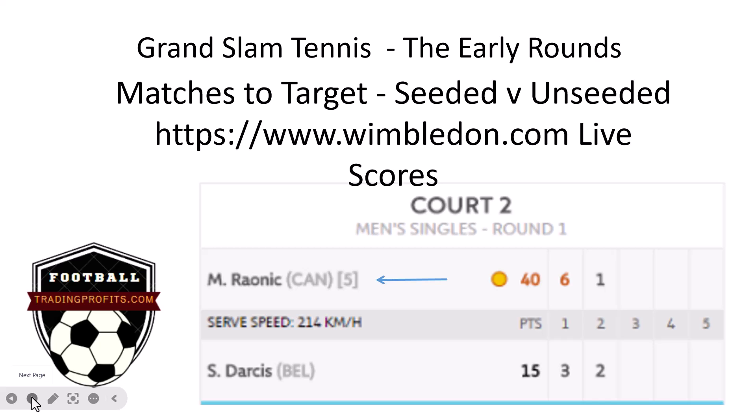The first thing I look for — and you'll need this website — is Wimbledon.com. Go to their live scores and you'll see the matches as they arrive. Anything in brackets is a seeded player. Milos Raonic here, fifth — this was a few years ago, he's on the comeback trail now. Darcy is unseeded. I look for this: seeded vs. unseeded. We're going to be naturally favouring the seeded player, particularly if the unseeded player wins a set or leads 2-0 or 2-1 at any stage. Wimbledon.com is where you'll find the seedings in the live score section.